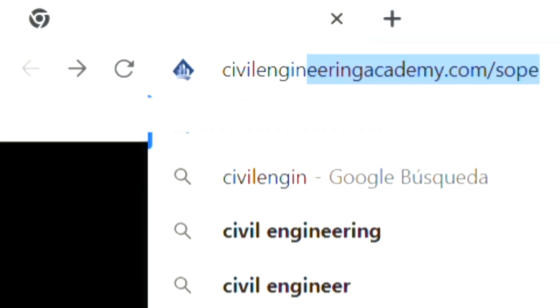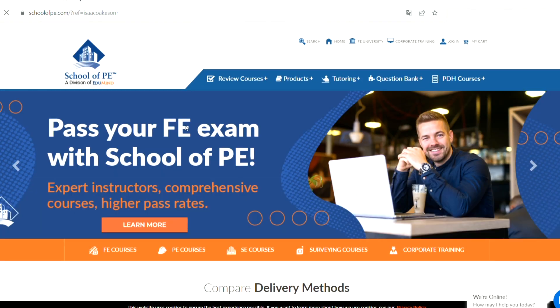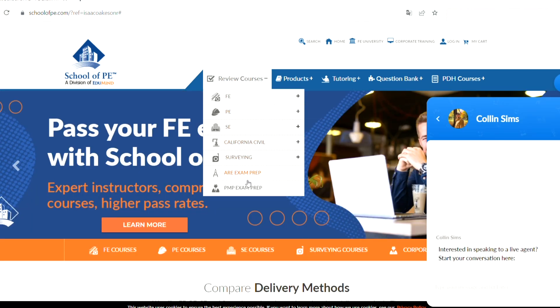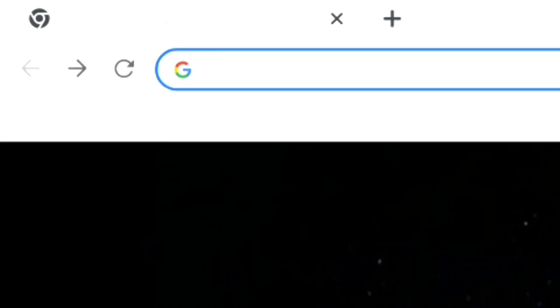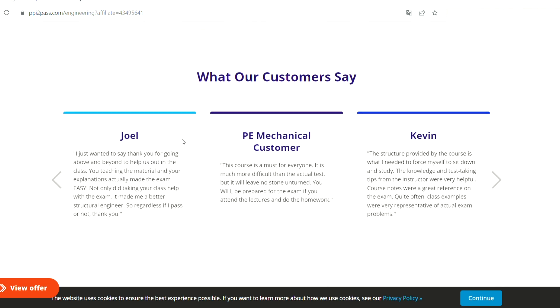The other way to take practice exams is by finding a review course that includes them as part of the course. Companies like PPI, School of PE, and Civil Engineering Academy offer review courses for both FE and PE exams. These courses typically include instruction on the material, as well as practice exams. Even though a review course costs money, it's definitely worth the investment, especially if you've been out of school for a long time.